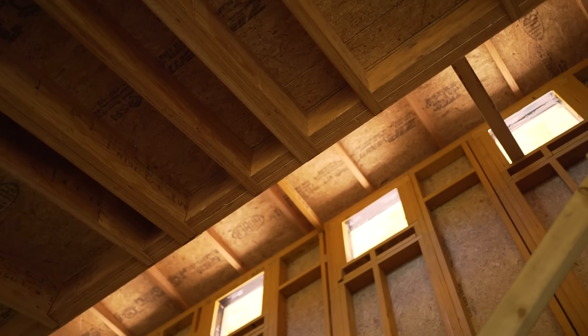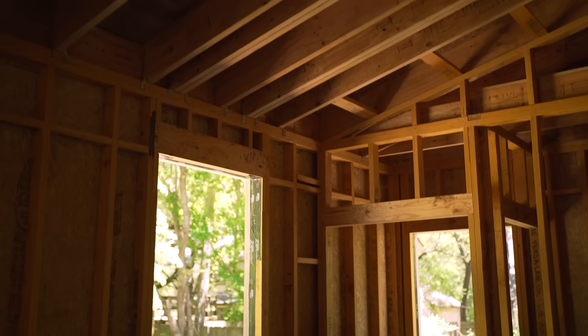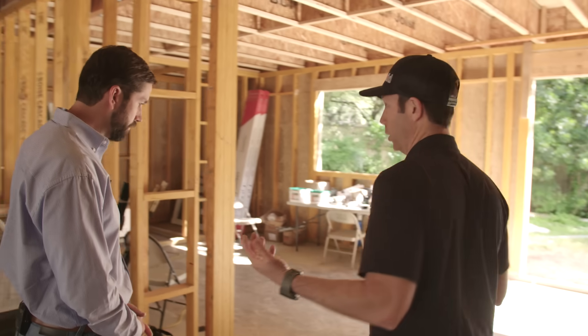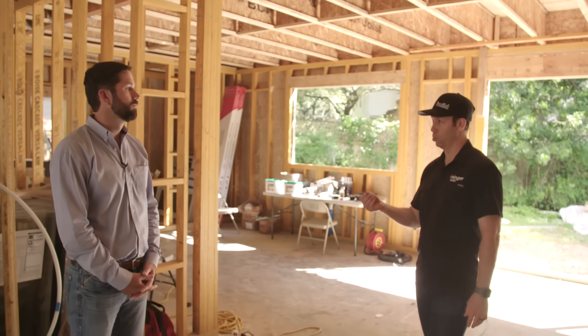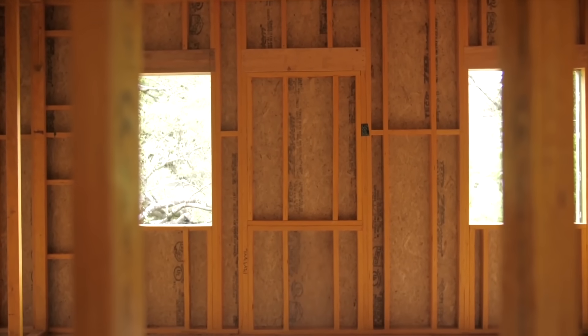We can actually get taller walls with solid-sawn lumber, but nowadays almost all builders insist on an engineered wood for a tall wall, so we specify that in the drawings. What's interesting is that these engineered 2x4 studs — we could have just used regular 2x4s here. This benefited the homeowner and the builder more than it was a structural necessity from the engineering side.